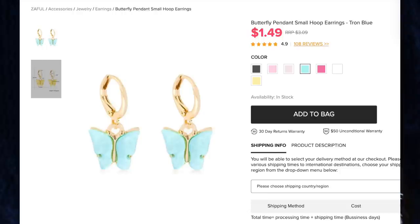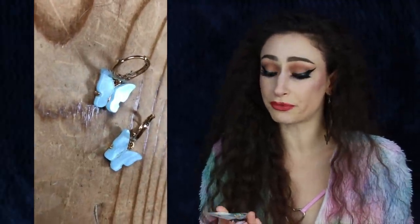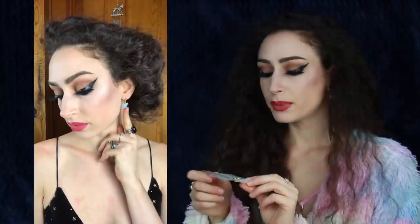Last but not least are the Butterfly Pendant Small Hoop Earrings for $1.49. They come in a variety of shades but I got tron blue. The only thing I don't like is that they are gold — I prefer silver — but they are so pretty. The stones, or whatever material it is, reflect the light in such a nice way they're almost iridescent. The earring is a circle shape so it clamps into your ear, which looks really cute, and I love that they have a huge variety of colors.